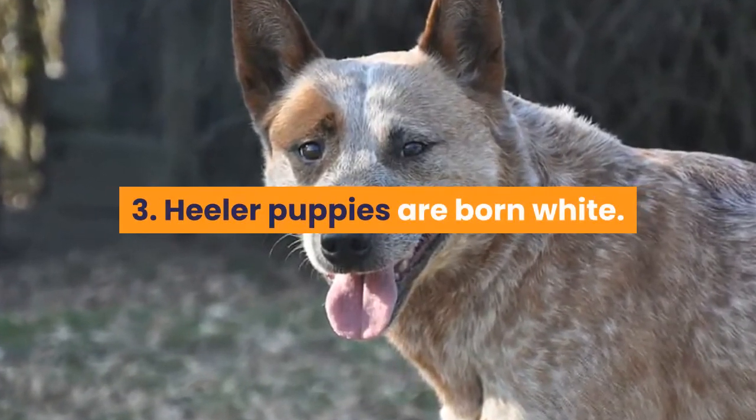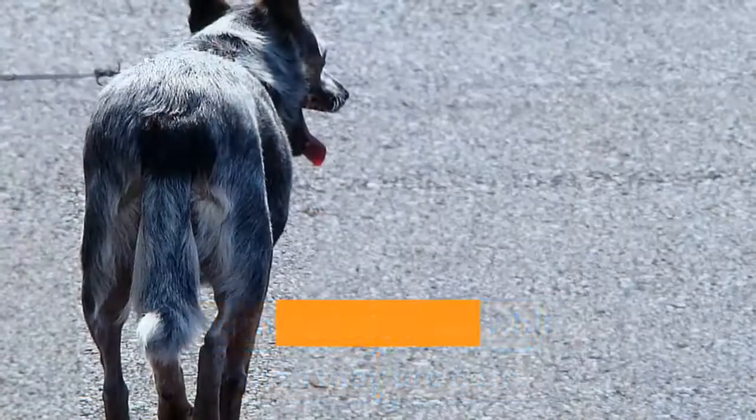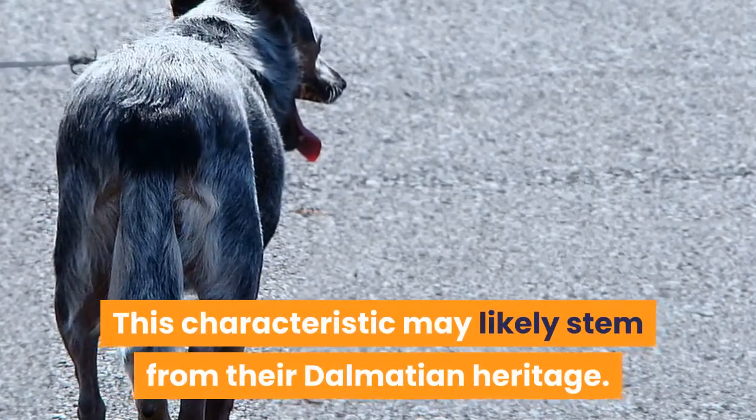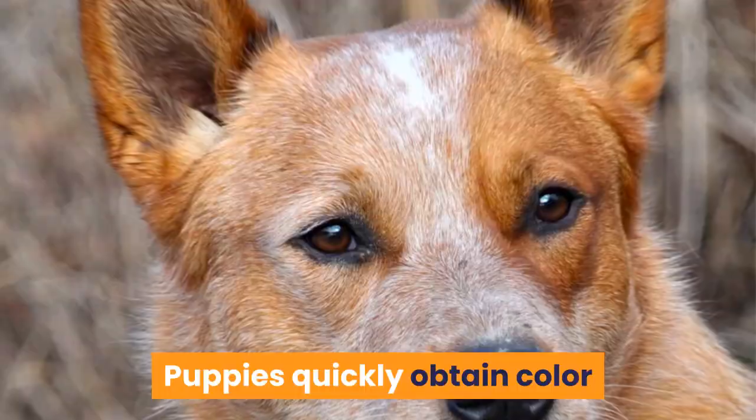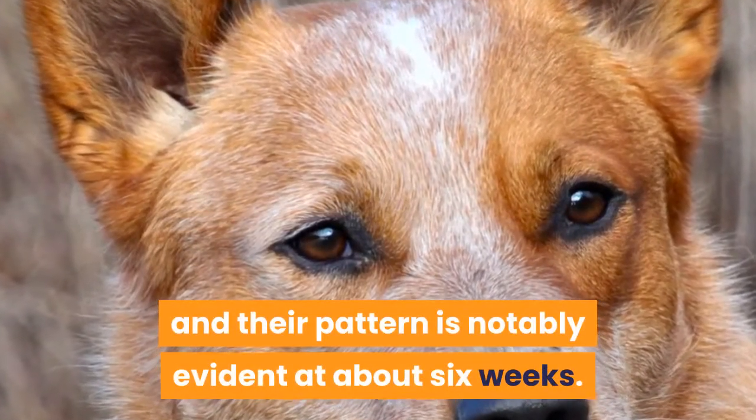3. Heeler puppies are born white. You might be startled to see that Heelers are all white when they are born. This characteristic may likely stem from their Dalmatian heritage. Puppies quickly obtain color, and their pattern is notably evident at about six weeks.